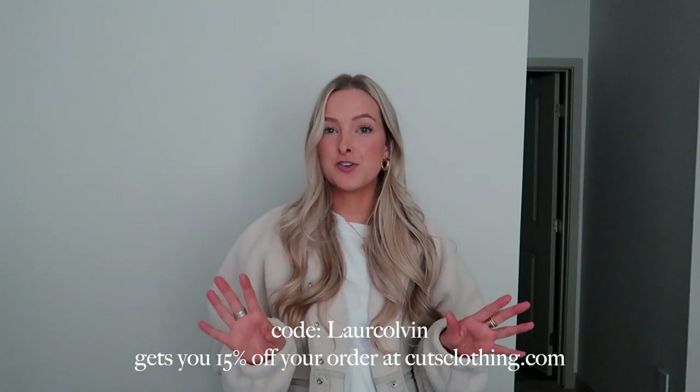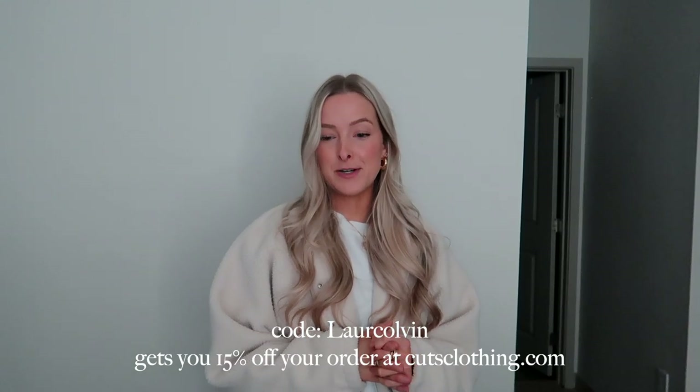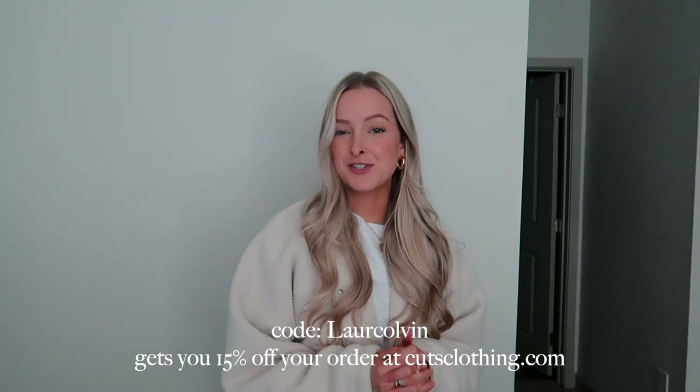That is everything I got from Cuts. I do have a discount code — I'll put it on the screen and in the description box below so you can use it when you shop. Thank you to Cuts for working with me on today's video. I'm so excited to be part of the ambassador program and to share new pieces from them over the next few months.